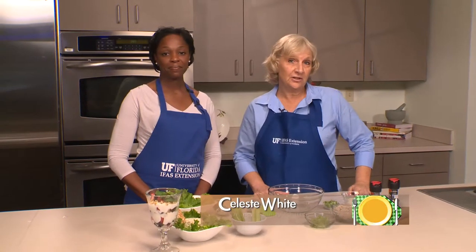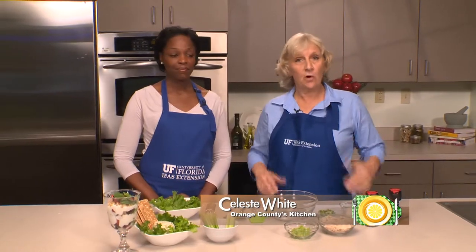Welcome to Orange County's Kitchen. Today I'm with Jamila Adams and we're going to talk about balanced but no cooked meals. I'm not even sure what that is, Jamila.